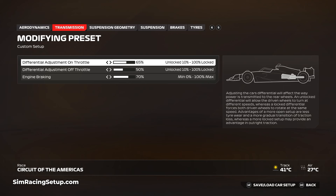With such a variety of corners, deciding on a transmission setup can be hard. Much like Bahrain, you'll need to compromise between high speed traction and eliminating slow speed wheel spin. I've opted for 65 on-throttle differential combined with 50 off-throttle and 70 engine braking. The higher engine braking at 70 helps the car rotate a little bit better.